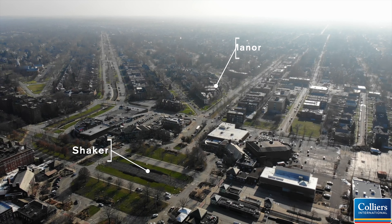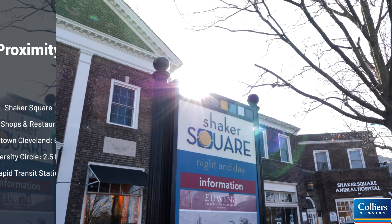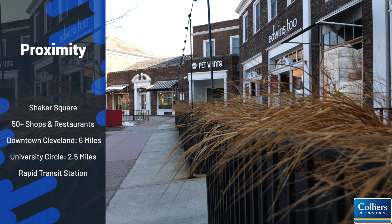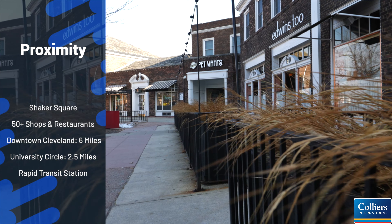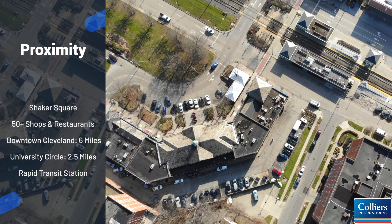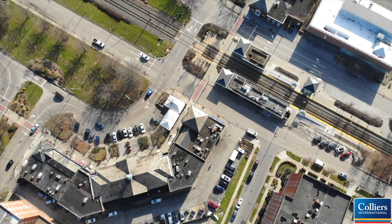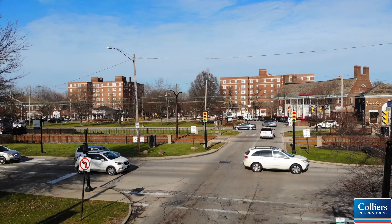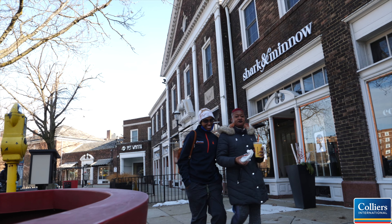This leaves room for new ownership to push rents and income. Steps from Tudor Manor lies Shaker Square. Built in 1927, it is the oldest shopping district in Ohio and the second oldest in the nation. The square serves as an alternative to the big box, offering residents locally owned retail, coffee, and dining. Ninety-four years later, Shaker Square is much more than a shopping and dining area — it is the heart of a lively and diverse neighborhood.